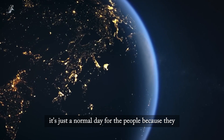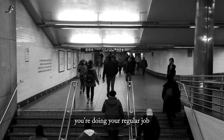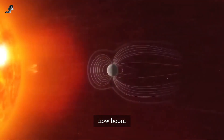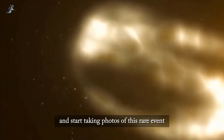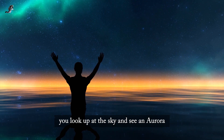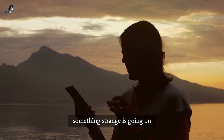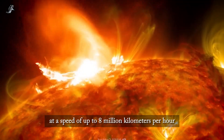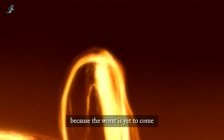It's just a normal day for people because they don't know what's going to happen. You're doing your regular job, walking around or just having a coffee. Now BOOM! People around you pull out phones and start taking photos of this rare event. Something catches your eye — you look up at the sky and see an aurora, but suddenly everyone loses their phone signal. A solar storm is crashing into the Earth's magnetic field at a speed of up to 8 million kilometers per hour. You might want to be prepared because the worst is yet to come.